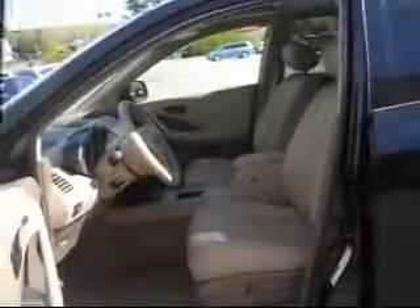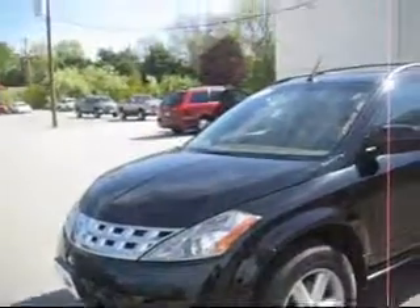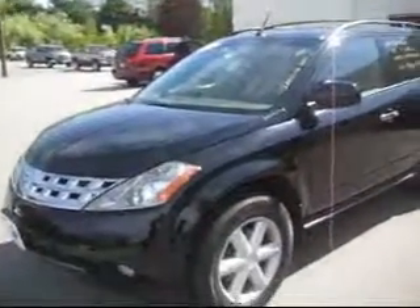The interior, as you can see, looks immaculate with the beige leather and power everything and a great gorgeous sunroof, big old alloy wheels. Only at Champagne will you find a 2005 car this clean.